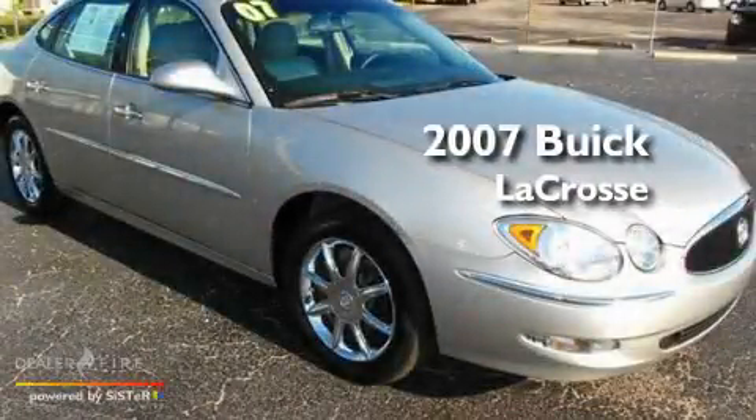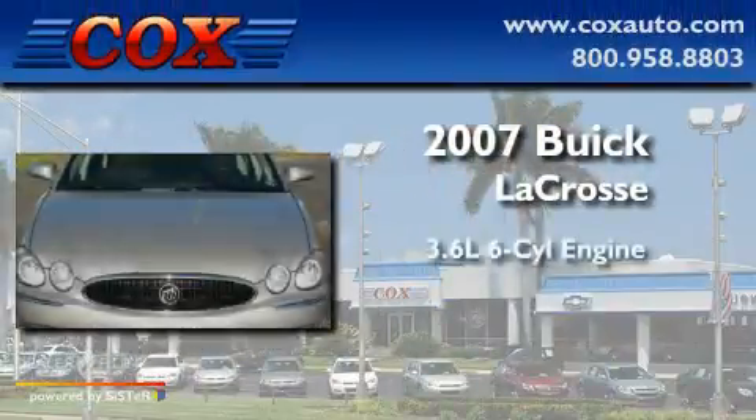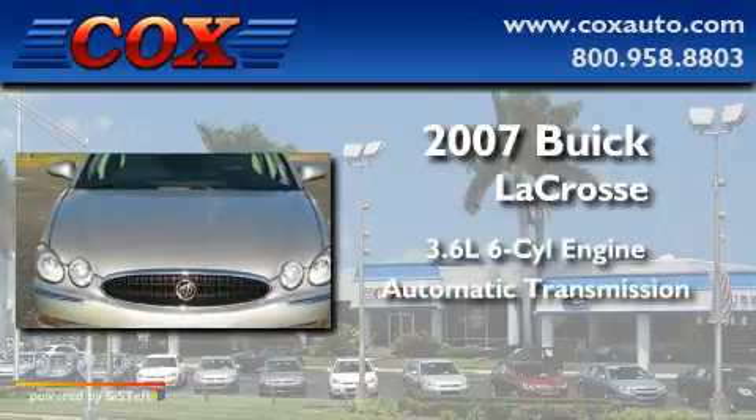This is a 2007 Buick LaCrosse. It has a 3.6-liter six-cylinder engine and an automatic transmission.